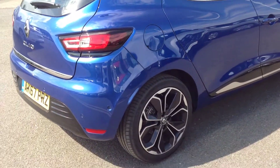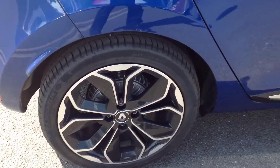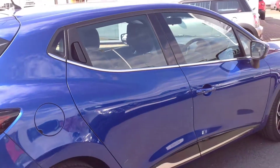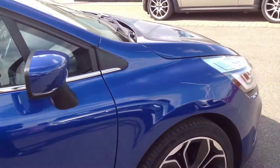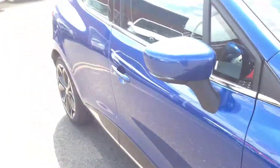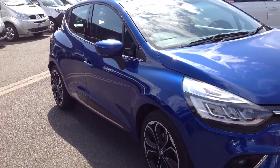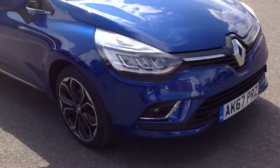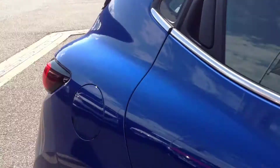Just going down to the driver's side now. Both alloy wheels look very clean and tidy — no kerbing on there. Coming down the side, no dings or dents on the doors. All in lovely condition as you'd expect.